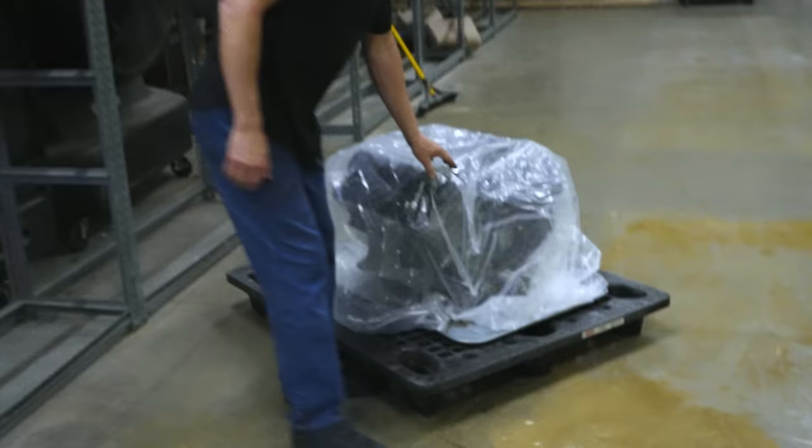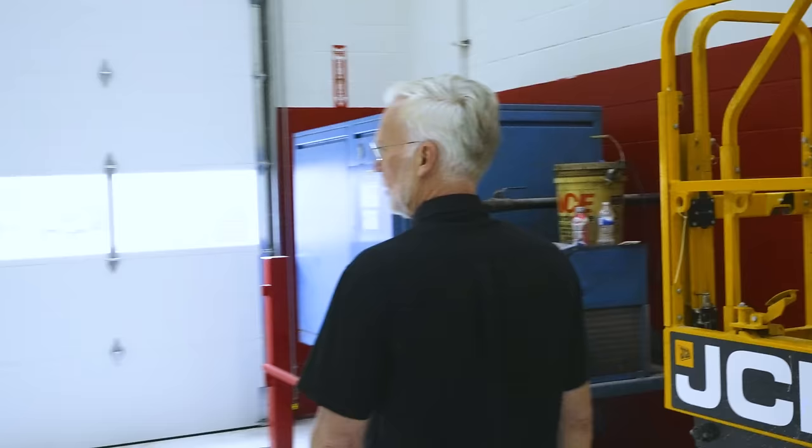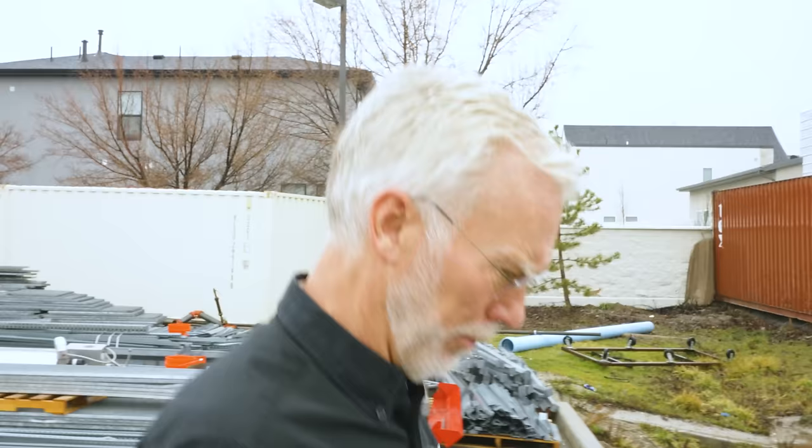Our engines are on pallets — this is our monster engine line. This one's done and ready to be shipped; it's already been tested, that's why it's on a pan. This whole wall will be a pallet of engines, and we'll do a pallet on this wall too. I figure I can get about 100 engines in this warehouse. I'm pretty excited about that. My other machine shop is still coming along — still need to get the crane in. Let's go see the other shop.